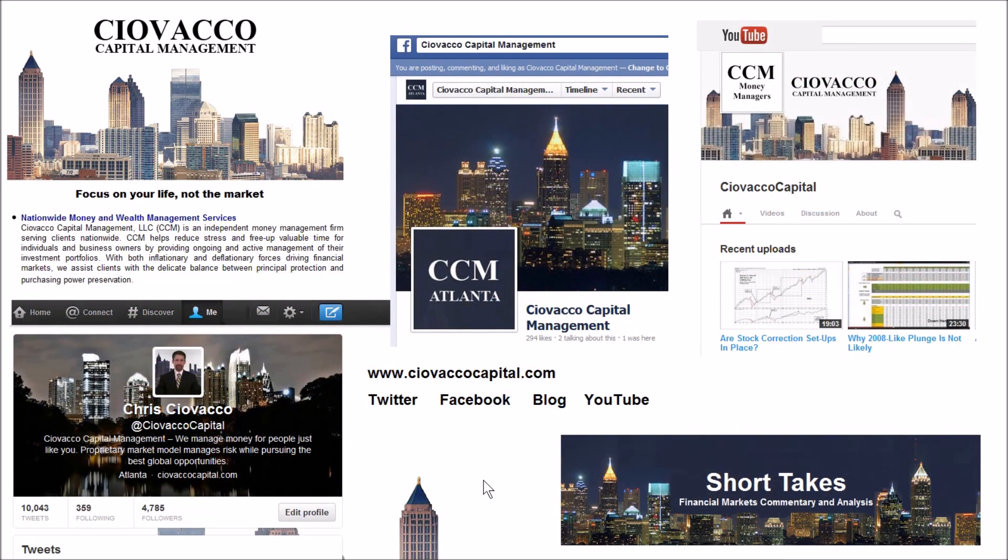If you'd like to learn more about the market model or our money management services, you can visit our website, follow along on Twitter, Facebook, read our blog Short Takes, or watch past videos on the Ciovacco Capital channel on YouTube.